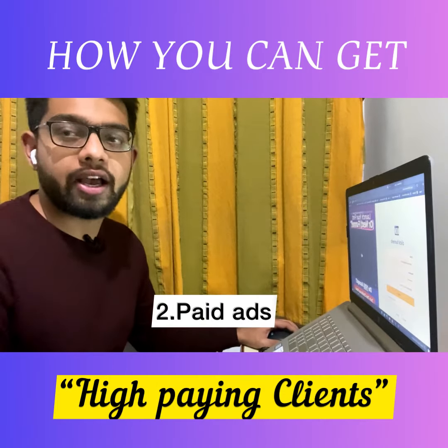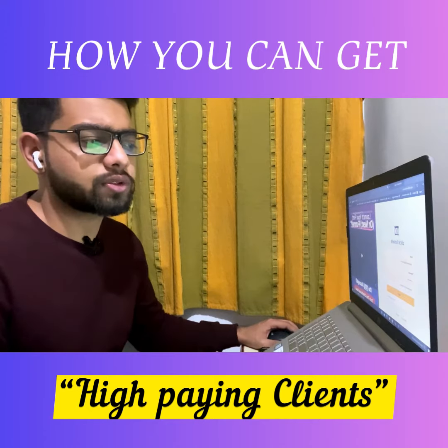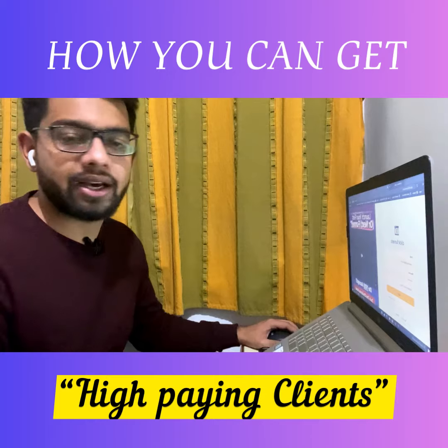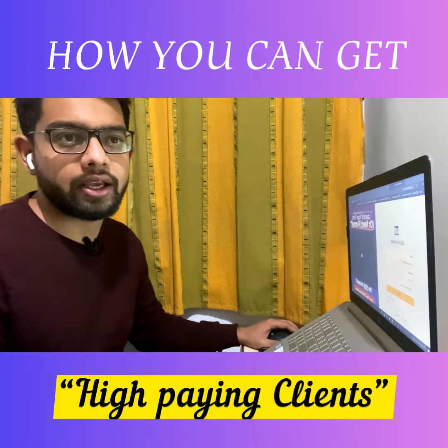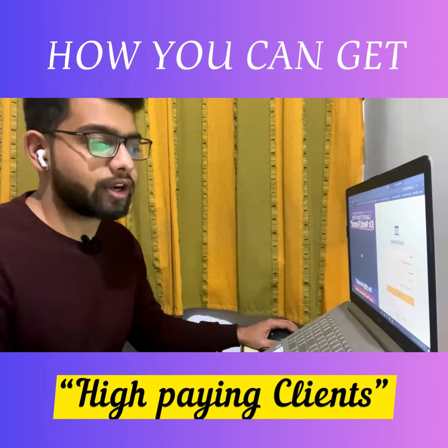The second way is to start running paid ads. For example, I got a lead for around eight dollars — I spent approximately eighty dollars and got ten leads, out of which I closed one high ticket deal. So paid ads would be a solid second option you can try out.